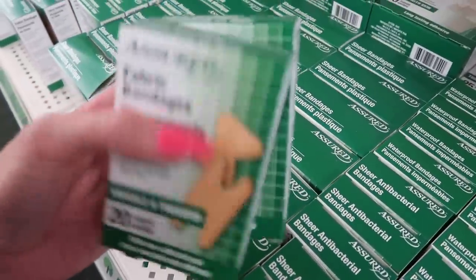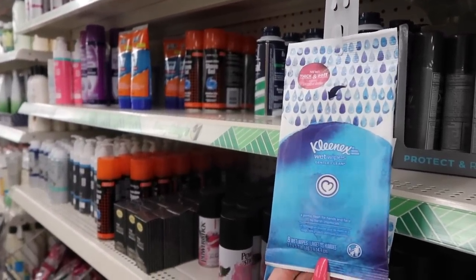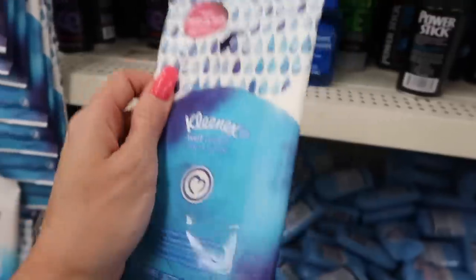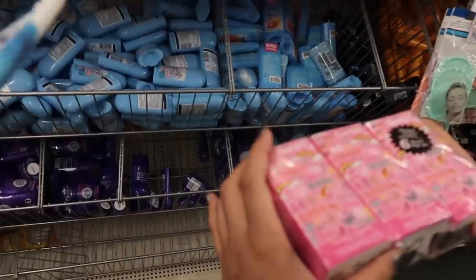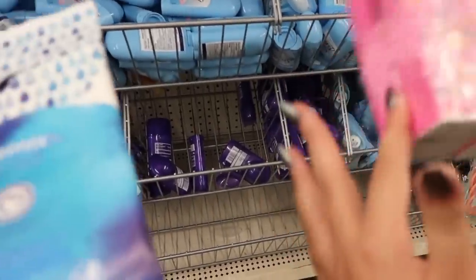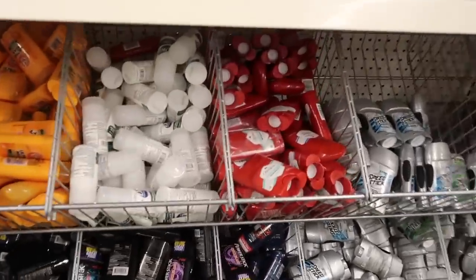Look at these Kleenex wet wipes — gentle clean for hands and face. This is good, Alaya, we can use those. They're very convenient. And they have tissues too. Since we're back in Pittsburgh, in fall and winter we're more likely to get colds compared to Florida where we didn't get sick at all. We can put one pack in your bag and if you're sick we'll do two.